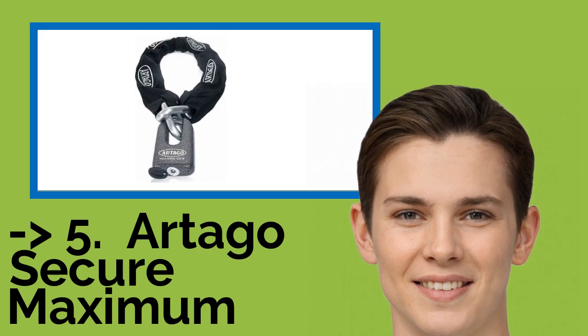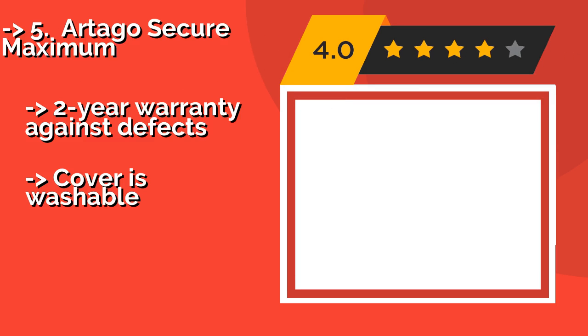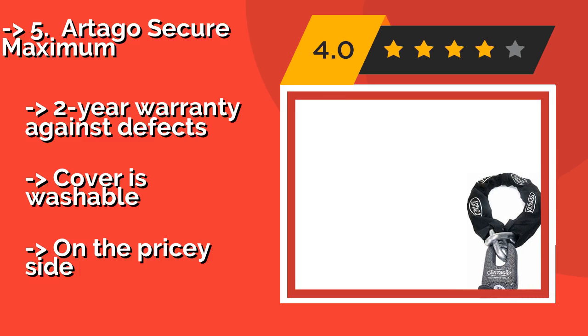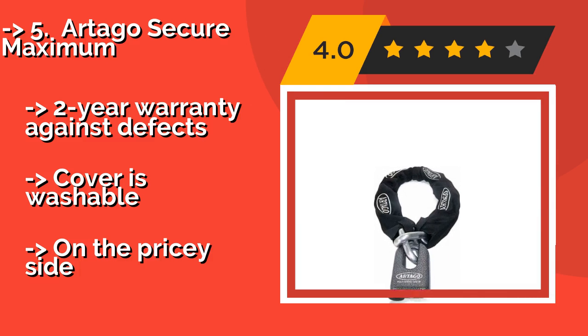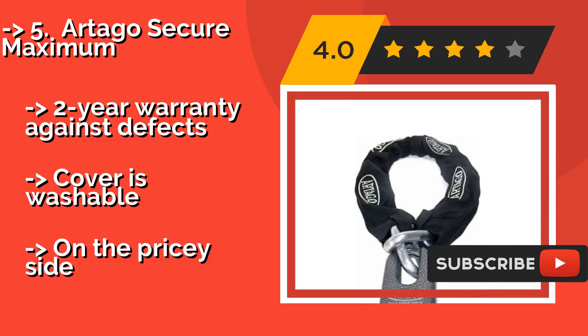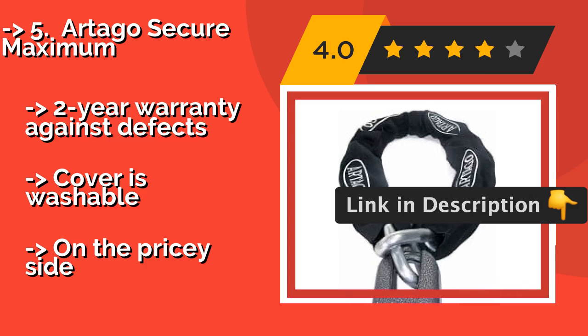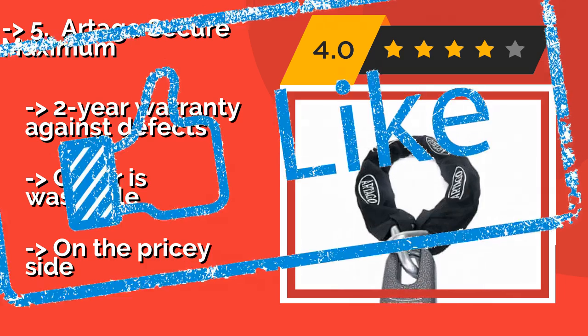The Artago Secure Maximum, about $193, was designed to keep all kinds of rides safe, including bicycles, motorcycles, and scooters. For versatility, the lock can be combined with a 40-inch chain, or you can use it alone to secure small items. It comes with a two-year warranty against defects and a washable cover, though it is on the pricey side.